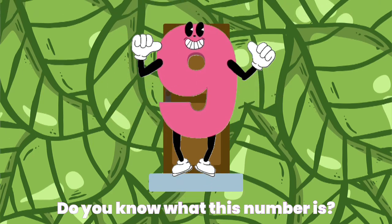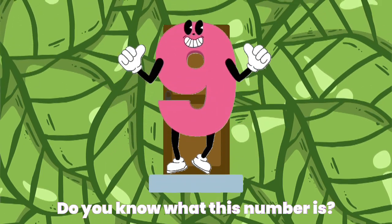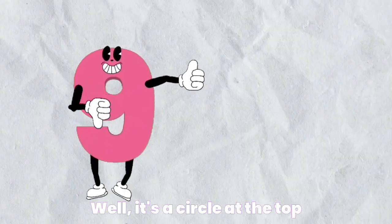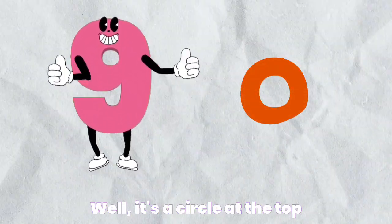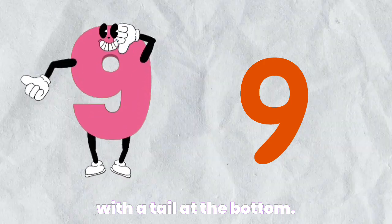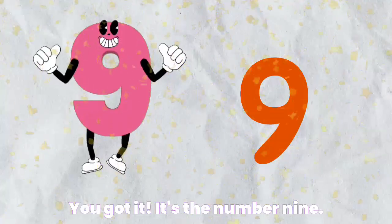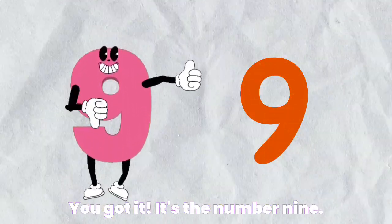Do you know what this number is? Well, it's a circle at the top with a tail at the bottom. You got it. It's the number nine.